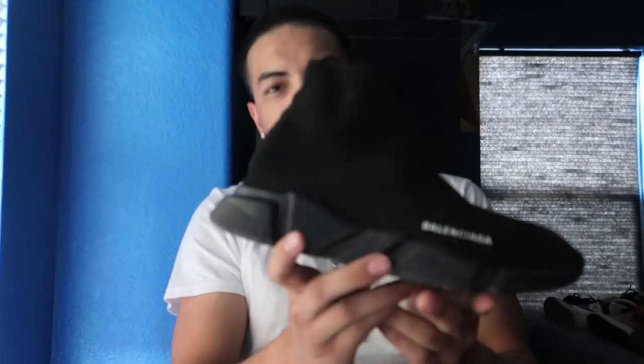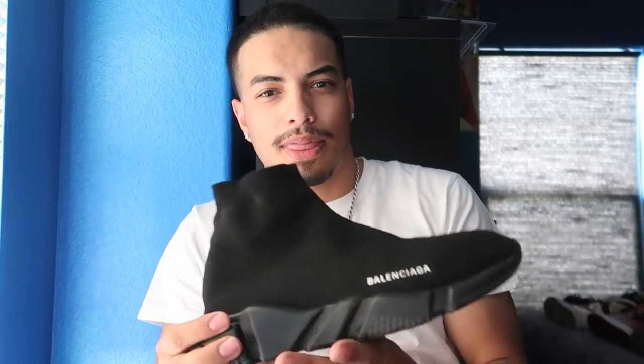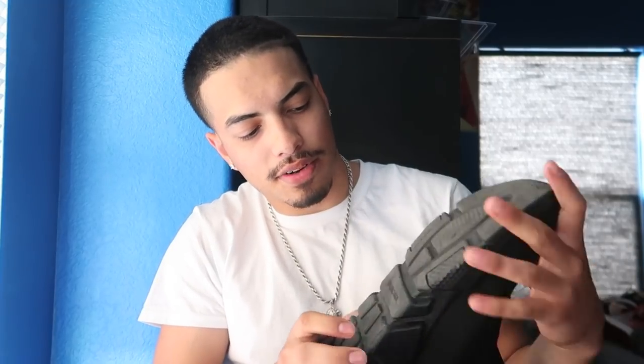Next we got the sock shoes — everybody thinks they're ugly but I like them, they're pretty basic. These new I bought for $900, and it's an automatic L when you buy these because they're worth like $700 now. But I like them, they're comfortable.